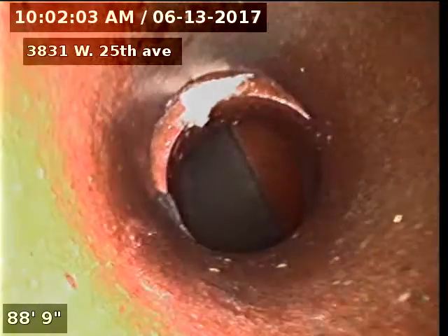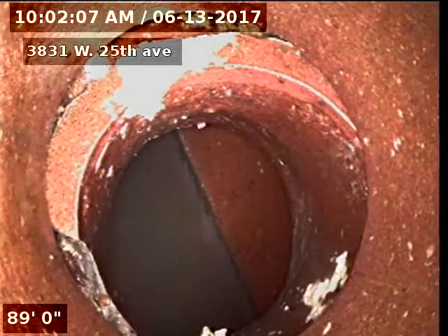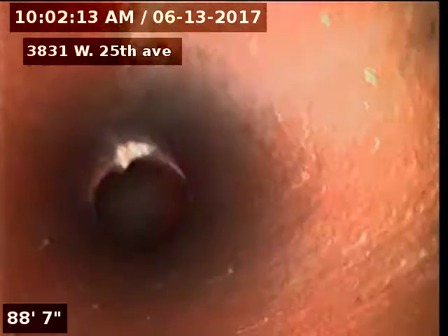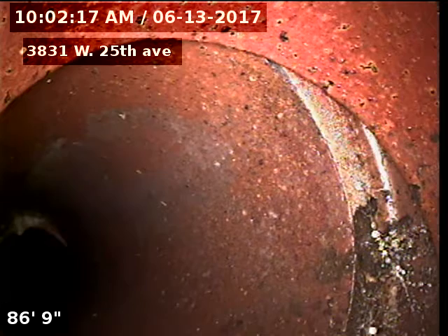3831 West 25th Avenue. We are scoping the sewer line from a roof vent 90 feet to the city sewer. You can see an offset there at the tap that is in the alley, eight feet deep.